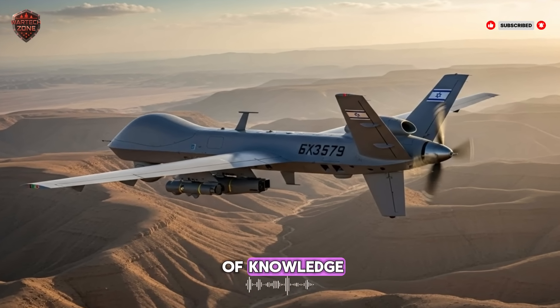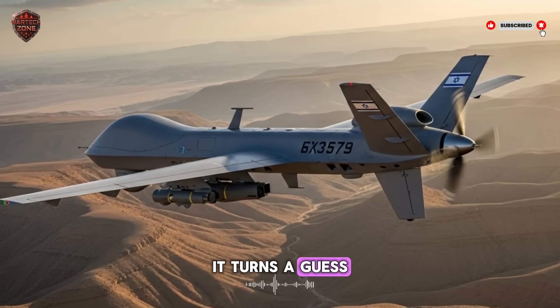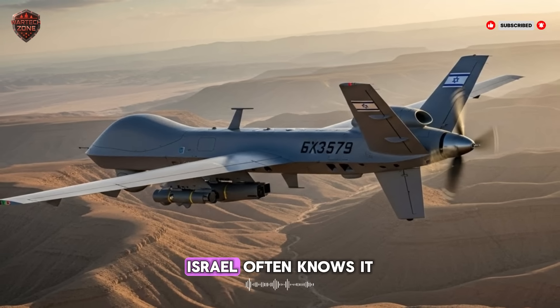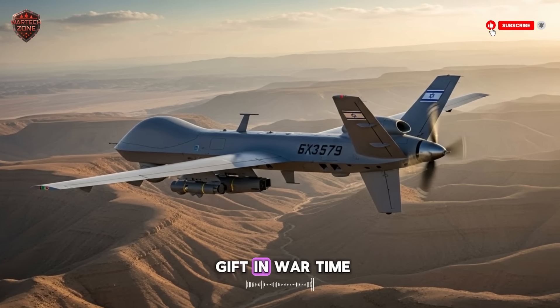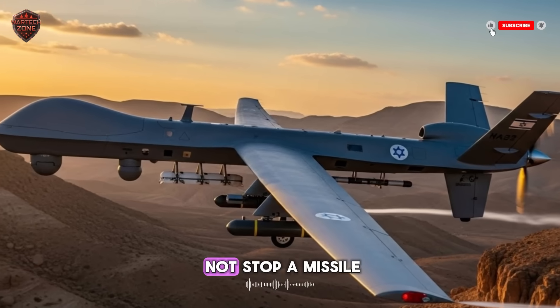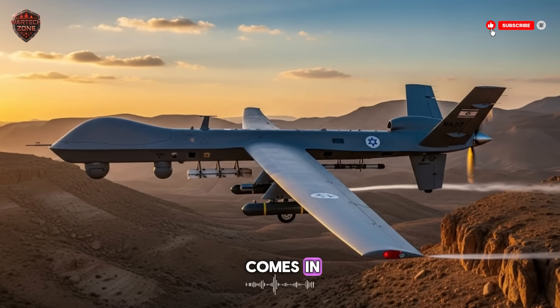It is a layer of knowledge. It turns a mystery into a picture. It turns a guess into a fact. Before a single enemy missile lifts off, Israel often knows it is there. This changes everything. It gives the most precious gift in war: time. But time alone does not stop a missile. You need action. This is where the second part of the shield comes in.